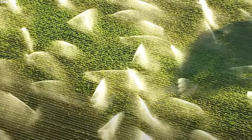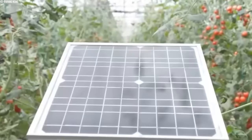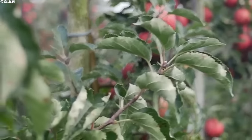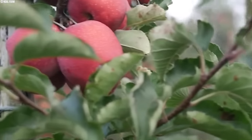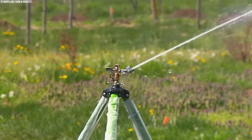But as we marvel at the advancements, we're left pondering: how does the U.S.'s precision agriculture for water conservation differ from China's modernization of traditional methods? And which approach holds the key to maximizing efficiency and sustainability? Join us as we delve into the world of irrigation systems and apple farming.